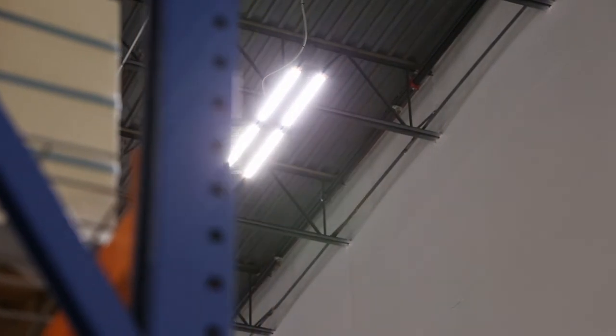We love their sales process and their installation process. Everything from A to Z worked out extremely well for us. As our company grows, we absolutely plan on using Big Ass Lights in the future, as well as Big Ass Fans.